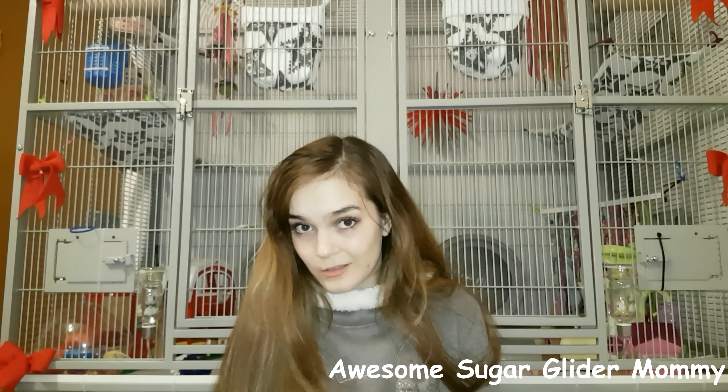I will post the links to those channels in the description box below. Thank you for watching this video. If you have any unanswered questions, please post them in the comments — I'm also open to suggestions for future videos as I'm running out of ideas. Please subscribe if you want to see more on sugar gliders, give this video a thumbs up if you found it helpful, and I'll see you next time. Bye!